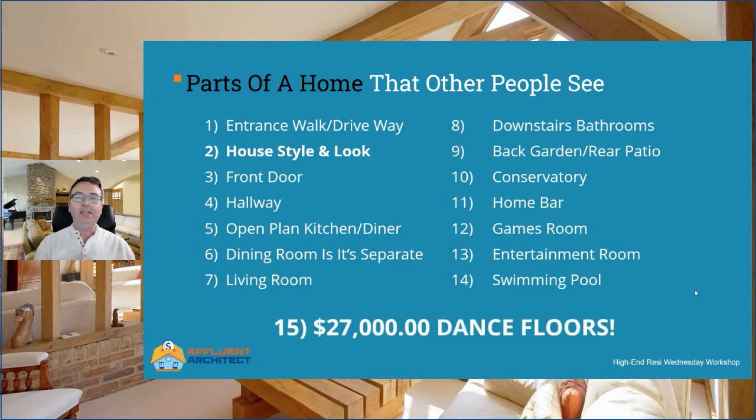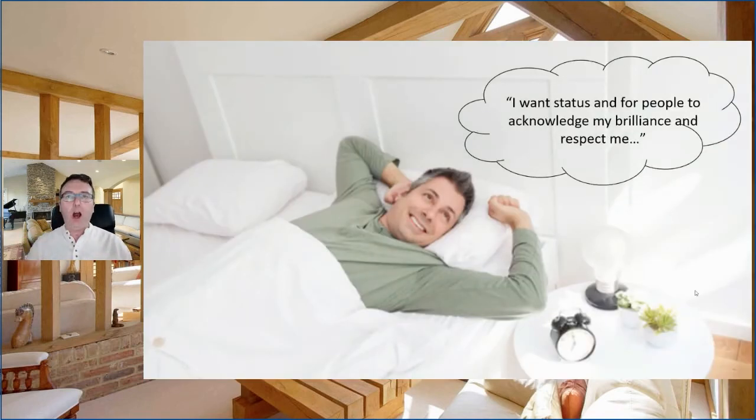And $27,000 dance floors. This is what we spoke about before — it's the same reason. People don't see the structure of a house unless it's a deliberate feature. They do see the dance floor because that's what it's for. And that's why it's worth 10 times more to the client. This is a list of the parts of a house that fulfill the emotional goal of status and recognition for our entrepreneur client. In his head, he's not thinking 'I want status' — people don't think that way.